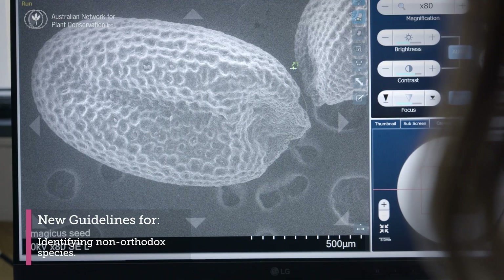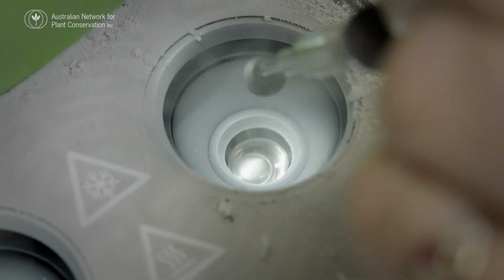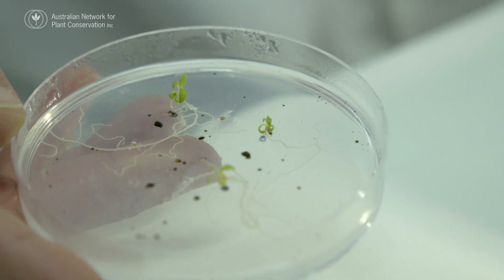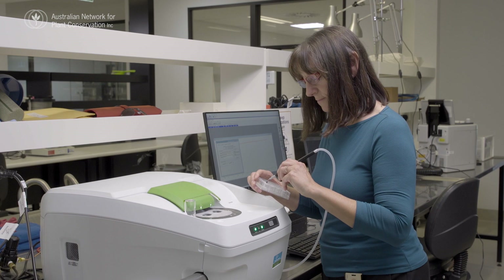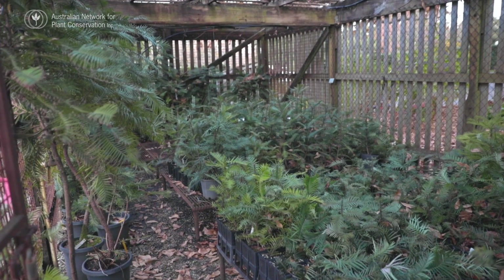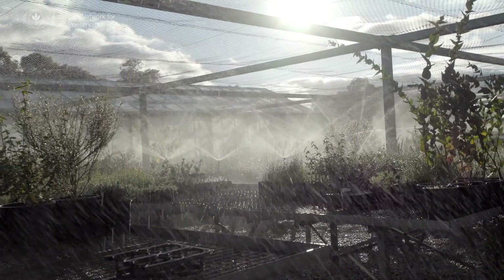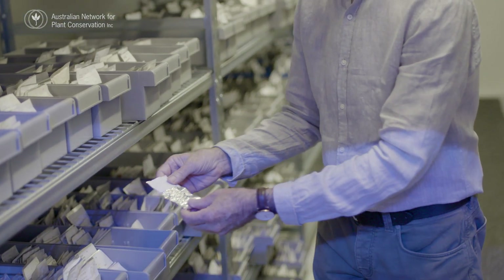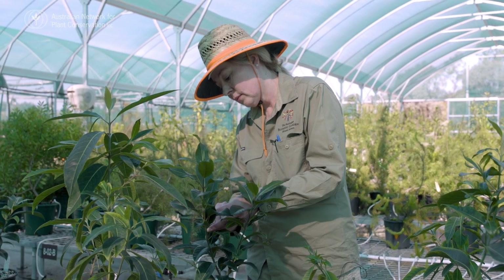There's a lot of new information on identifying and conserving species that just don't suit conventional seed banking. The updated Germ Plasm Guidelines are designed with use in mind — use by volunteers, researchers, students, community groups, not-for-profits, and government. With over 68% of Australia's threatened plant species represented in conservation seed banks, the way we preserve populations off-site, or ex-situ, is more important than ever.